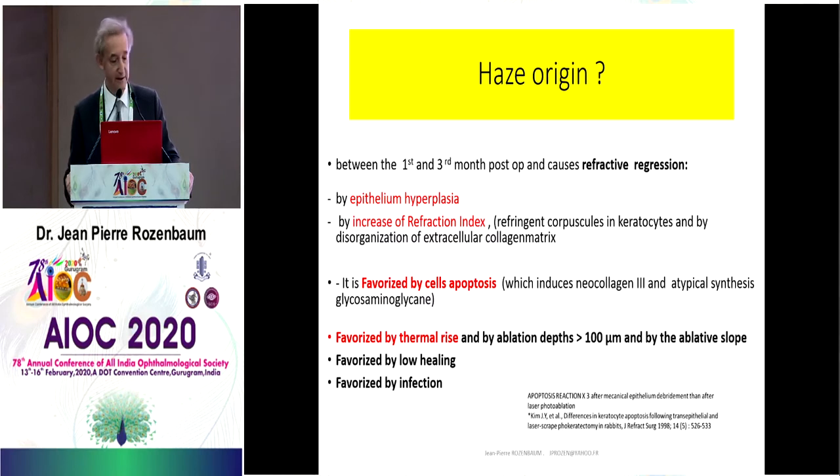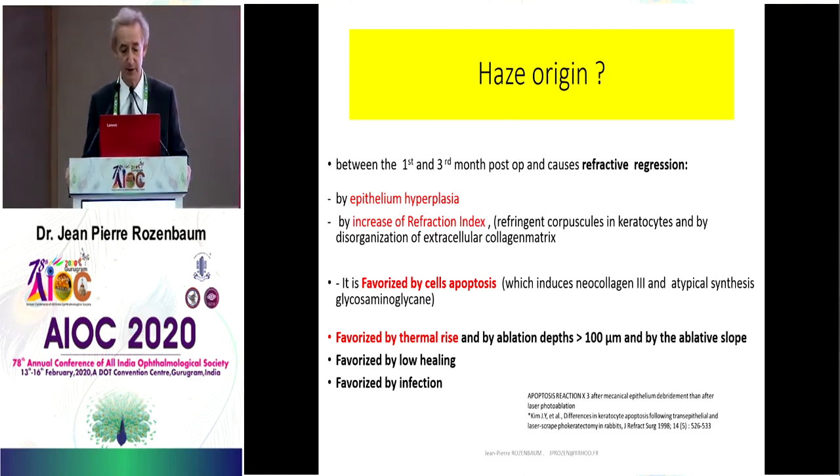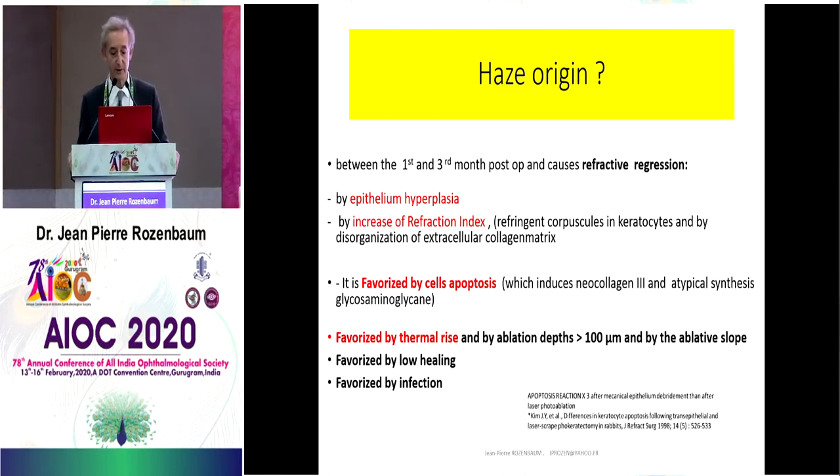Haze appears between the first and the third month postoperatively and causes refractive regression. The causes are epithelium hyperplasia, increase of refraction index by refractive corpuscles in keratocytes, and disorganization of the extracellular collagen matrix. It is favored by cell apoptosis, which induces neocollagen type 3 and atypical synthesis of glycosaminoglycan. It is also favored by thermal rise and by ablation over 100 microns, and also by the ablative slope.